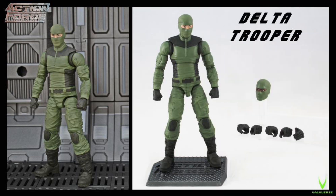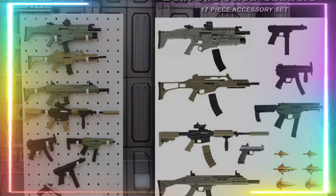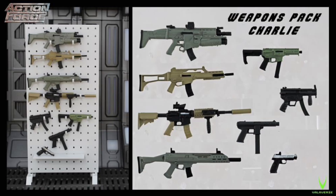Action Force Valverse Delta Trooper Plus and also their Weapons Pack Charlie — these are great for your Valverse figures or your GI Joe Classifieds.